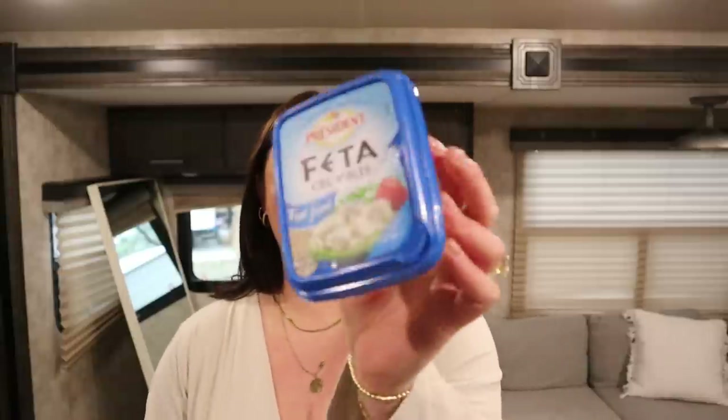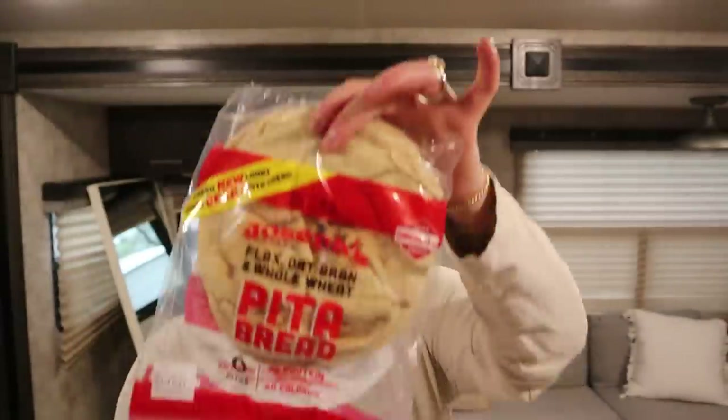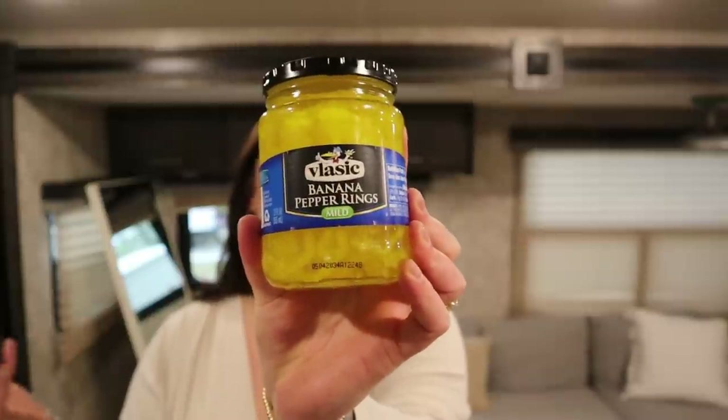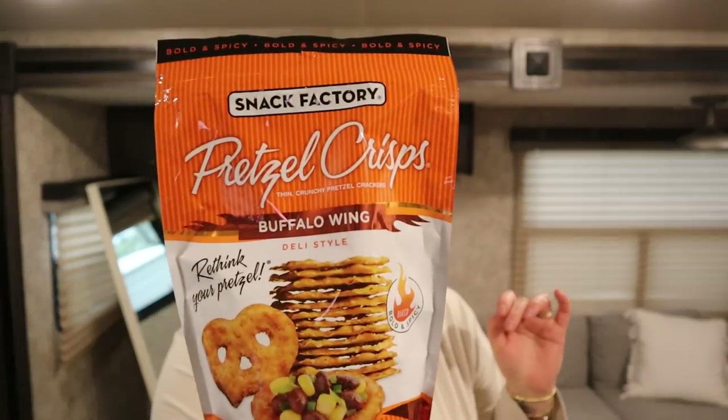We got some parmesan cheese and tomato basil pasta sauce — I love the organic Great Value pasta sauce, it's really good. I got some fat-free feta crumbles because I'm in the mood for Greek pitas and Greek salads. I also got Joseph's pitas — I love Joseph's pitas and the lavash bread. And I picked up some banana peppers for pitas and salads.